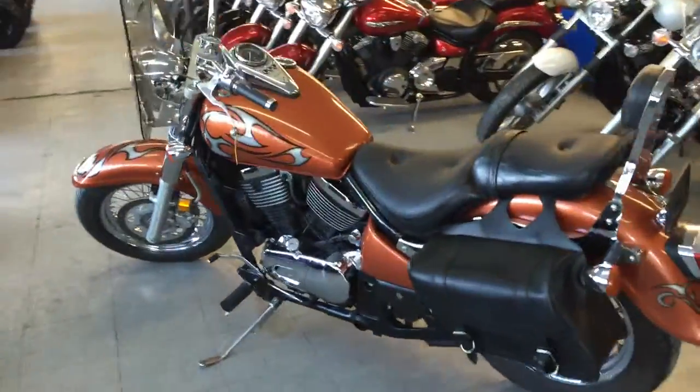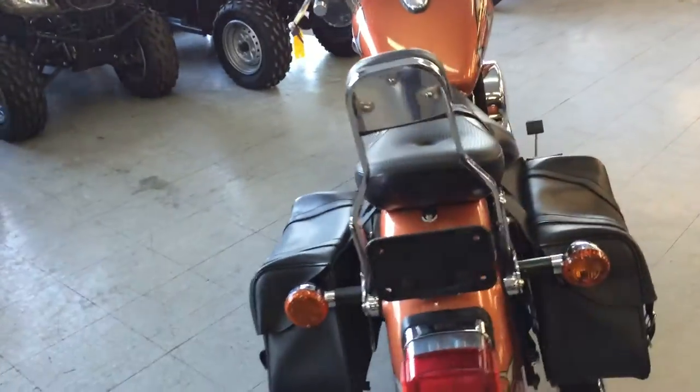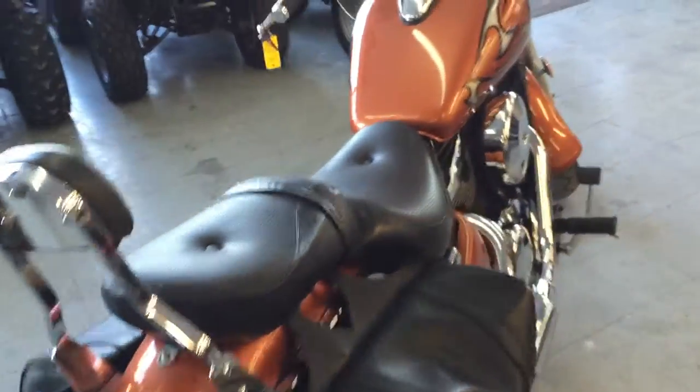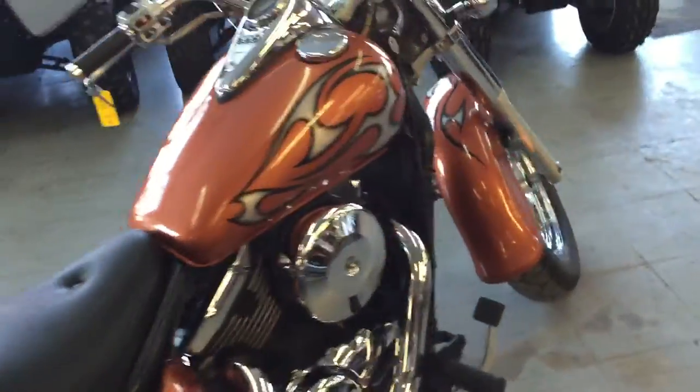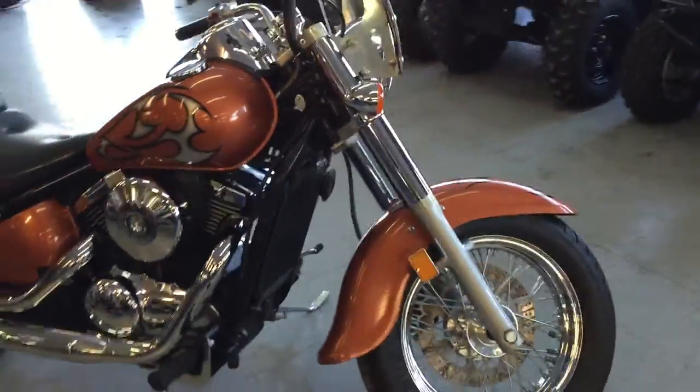Hey guys, at Approval Powersports we got over 450 used bikes on our showroom for sale. We got financing for everyone. Today we got a 2003 Kawasaki Vulcan 800 Classic for sale — it's one great bike. We got this thing priced to move, $29.99.